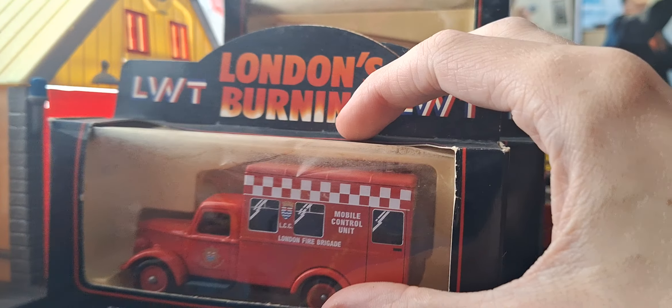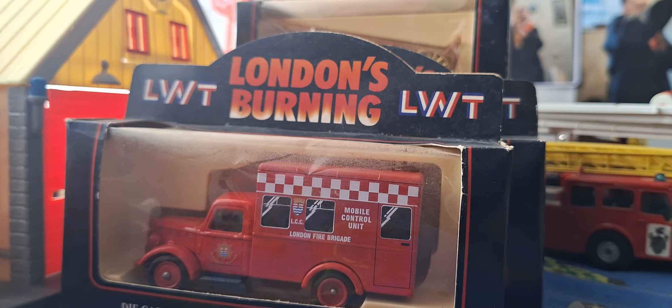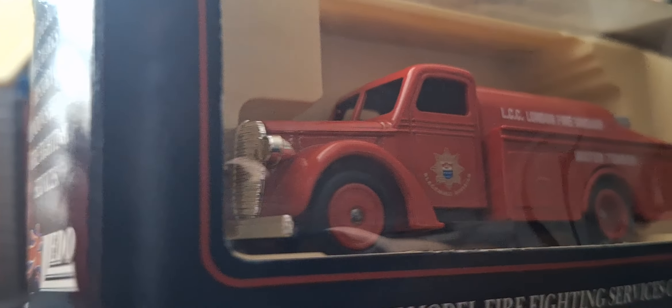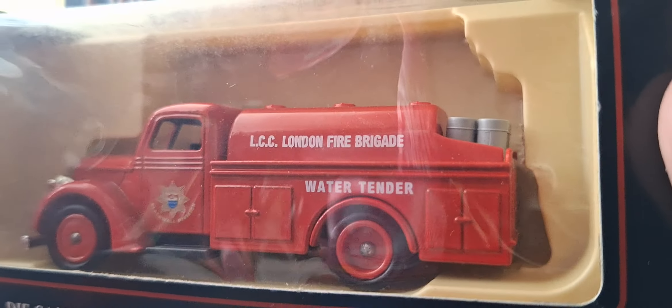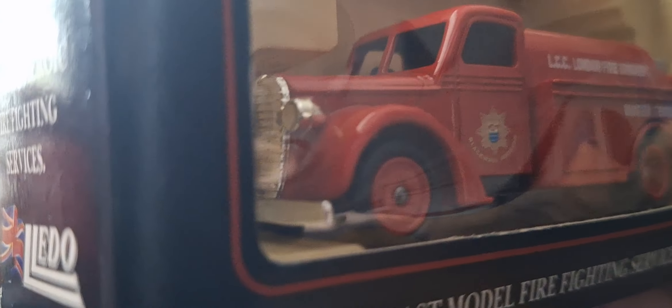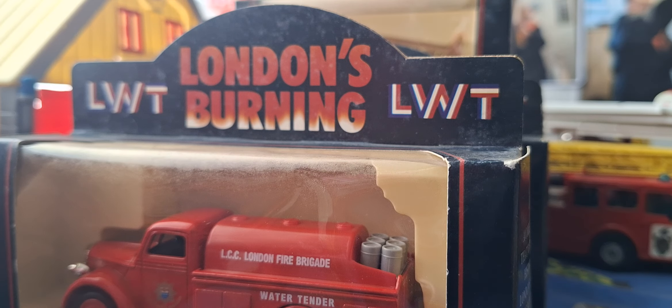And last but not least, we have a London Fire Brigade Blackwall Division Water Tender. Very cool guys.